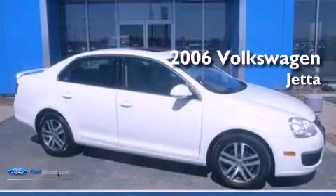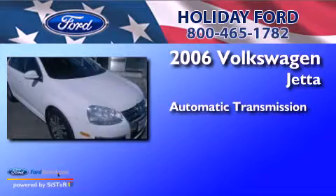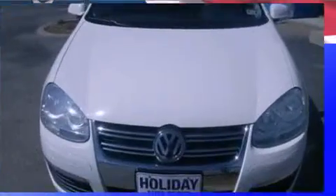This is a 2006 Volkswagen Jetta. This four-door sedan has an automatic transmission, an inline four-cylinder engine, and a clean non-smoker interior.